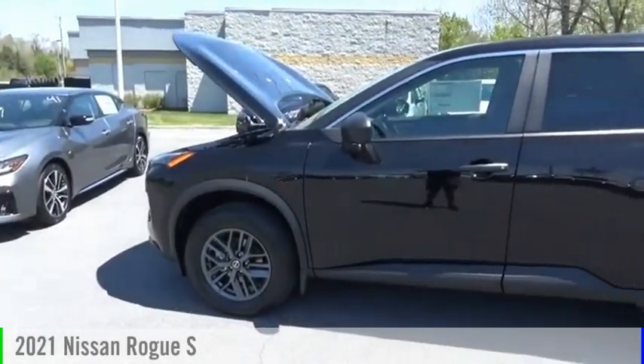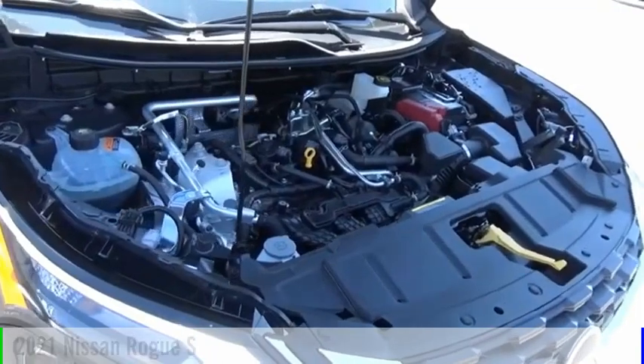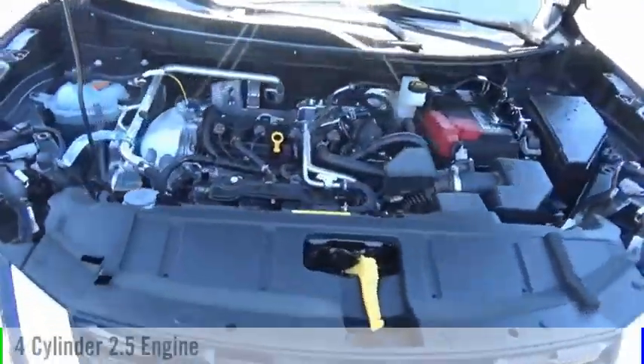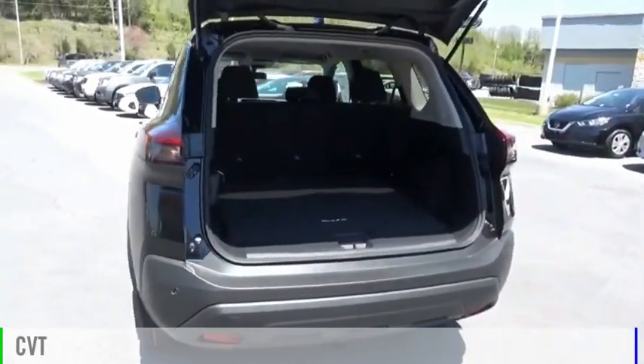Make a great choice today with the 2021 Rogue. This vehicle is powered by a front-wheel drive, four-cylinder, 2.5-liter engine, and comes with a continuously variable transmission.